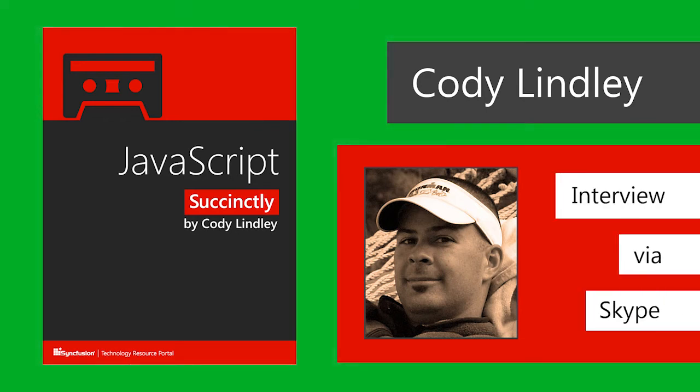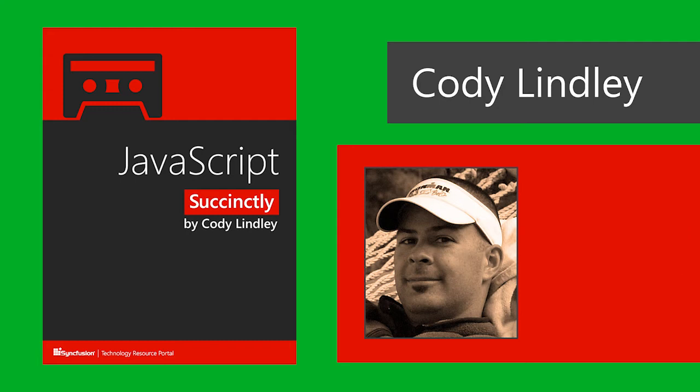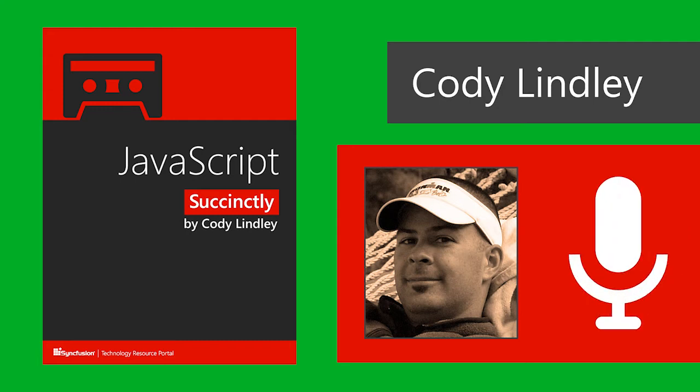Let's go ahead and talk a little bit about the book. My first question is: you had written jQuery Succinctly before, which was about the jQuery library. Now this upcoming book is about JavaScript itself. Could you explain to me the importance of knowing jQuery and how that ties in to knowing JavaScript?